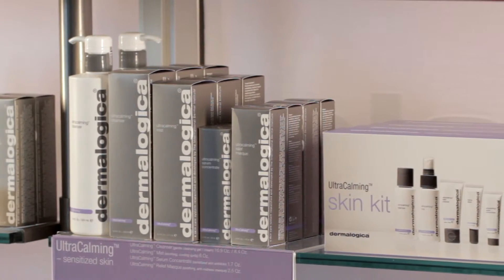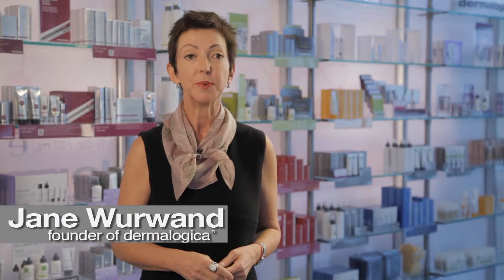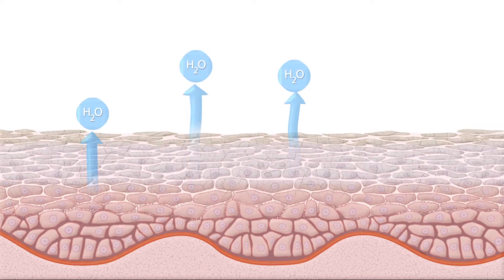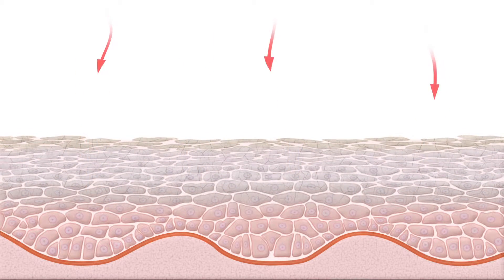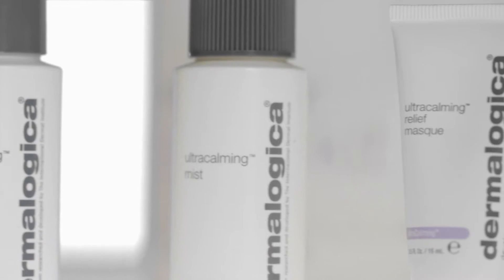The inspiration behind developing the ultra calming system was really to address the close to 50% of the population who believe their skin is somehow sensitive. Your skin can become sensitive because of the barrier function of your skin. If your barrier is damaged, that means that irritants can get into your skin more easily, and that leads to inflammation, redness and sensitivity. The International Dermal Institute is very excited to have developed the ultra calming complex.